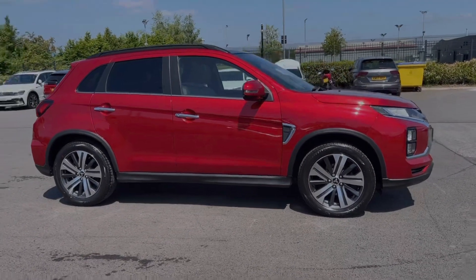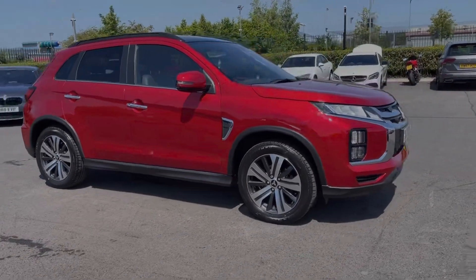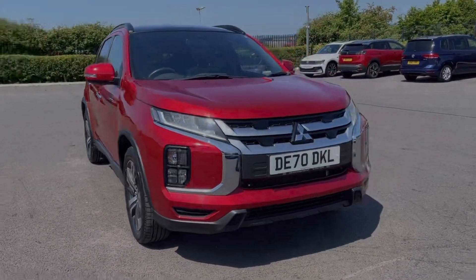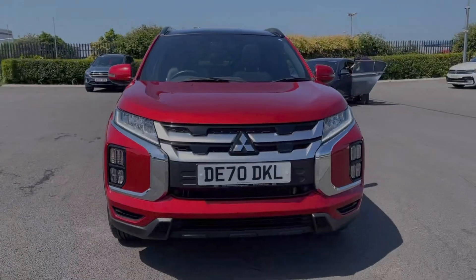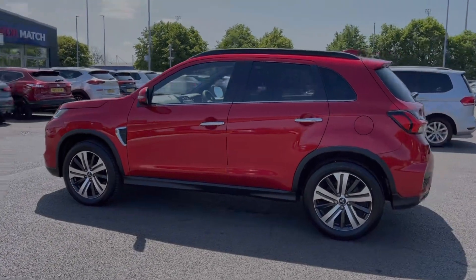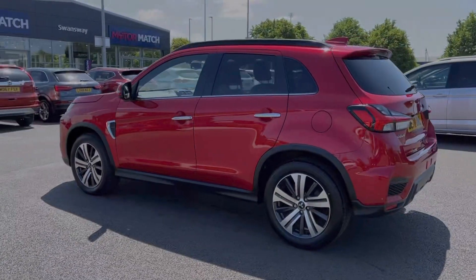This is the Mitsubishi ASX XSeed. It's a 2020 model coming with the 2 litre petrol engine and manual transmission. The car comes from only one previous owner and boasts just 16,000 miles on the clock. It does also come with a full dealership service history with the last service completed at 13,000 miles.